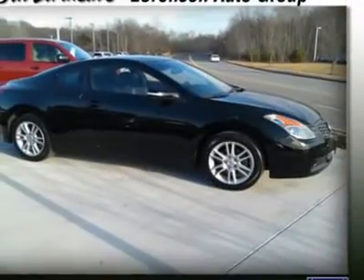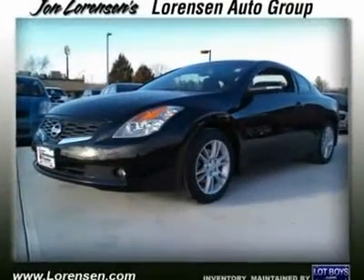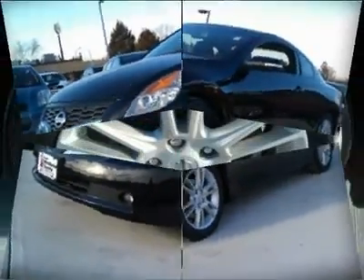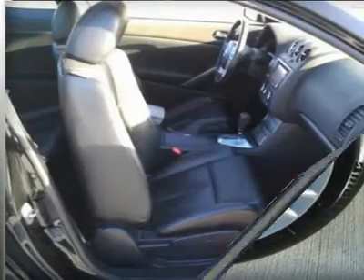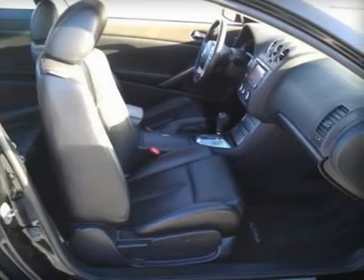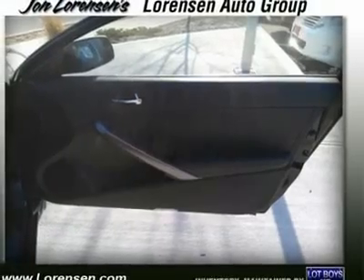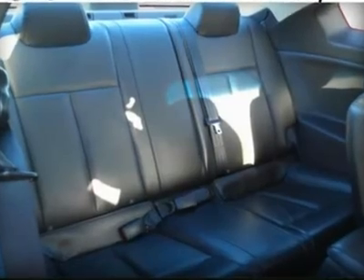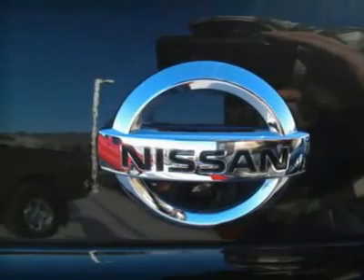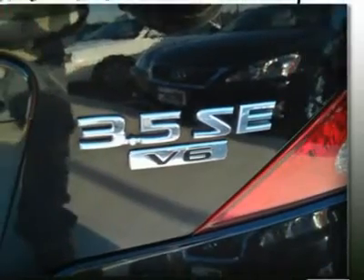Consumer Guide Recommended Car. Edmunds.com explains: contemporary styling, athletic driving manners, and a cozy cabin. 5 Star Driver Front Crash Rating, 5 Star Passenger Front Crash Rating. J.D. Power Circle Ratings — Overall Initial Quality Study: 4 Power Circles. Excellent value, priced $1,500 below Kelly Blue Book. Purchase with confidence — Carfax One Owner.